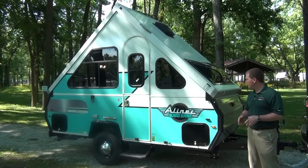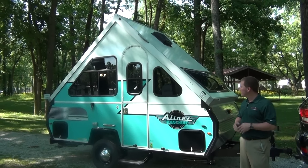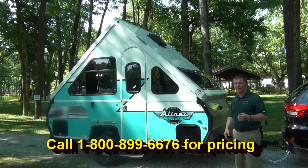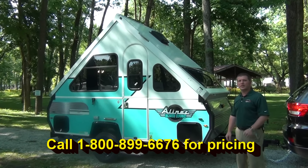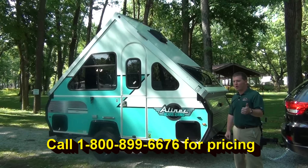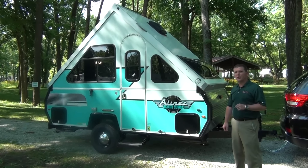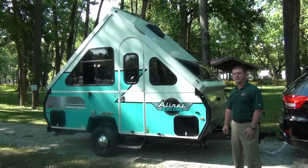Thank you for taking the time today to watch our A-Liner Limited Edition video. If you have any more questions or you're interested in purchasing one of the 84 limited edition units they're building, please contact Mount Comfort RV. You can go to our website at www.mountcomfortrv.com or call us at 317-898-6676.